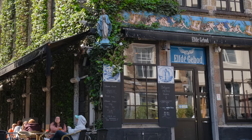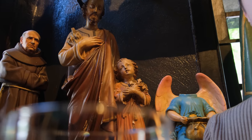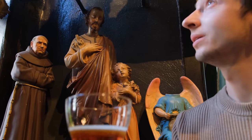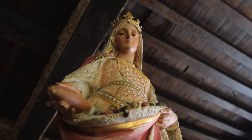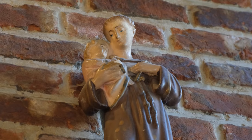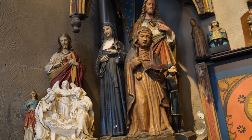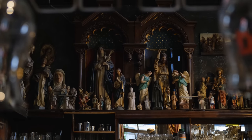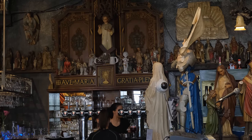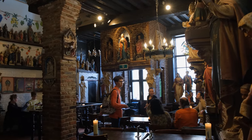We end our day with another Belgian delicacy: beer. We found the most unusual bar located right next to the Antwerp Cathedral that literally translates to the 11th Commandment. This unique culinary pub has a spectacular interior that includes nearly 500 religious statues, making it one of the best tourist attractions in Belgium.